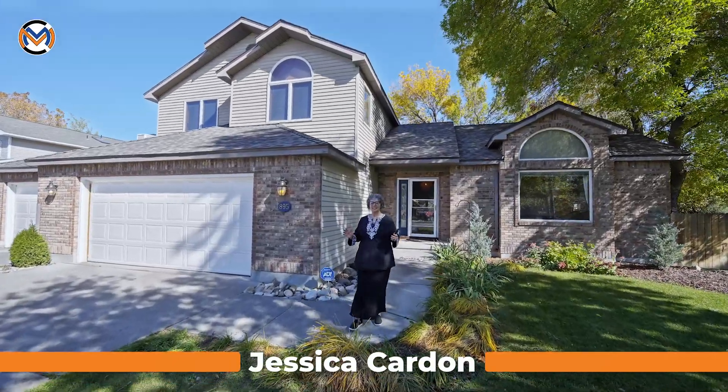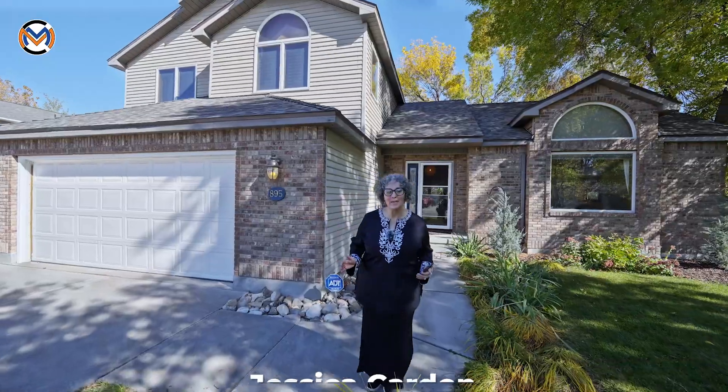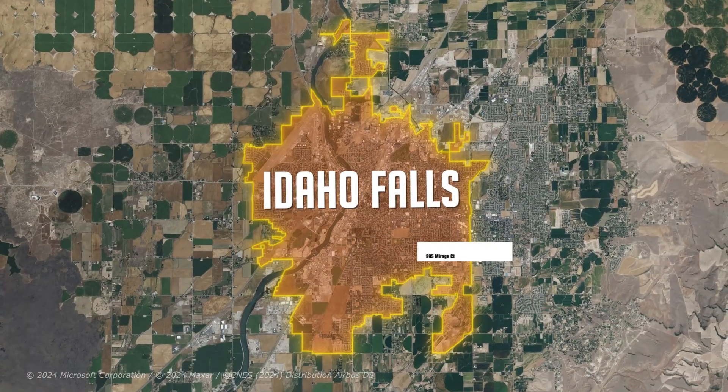You are going to love this house. It has just got so many cool features. I can't wait to show you everything. First of all, location, location, location.